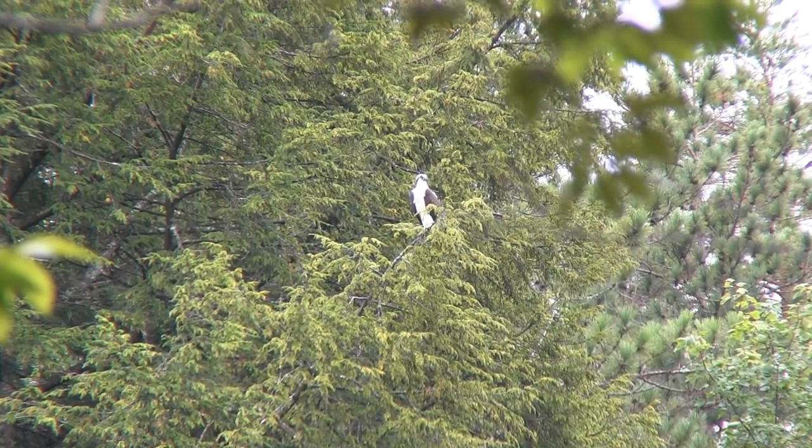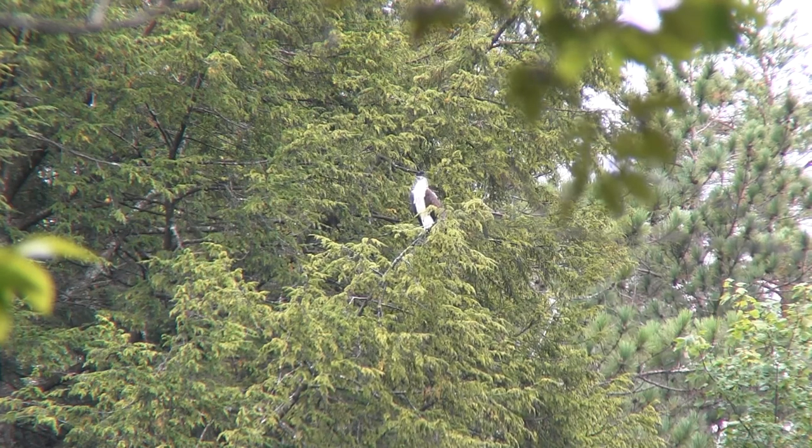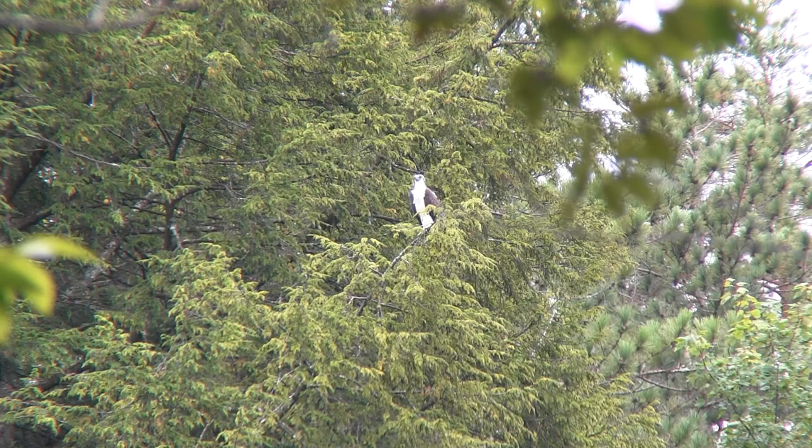The osprey stopped in again on its migration back south, hoping for a chance at one of those plump, tender goslings that it missed out on earlier in the year.